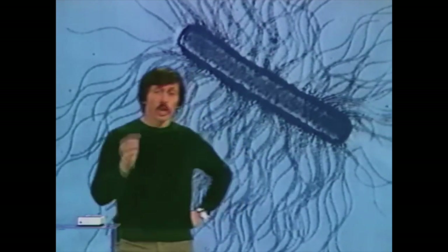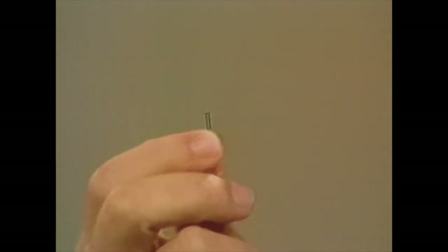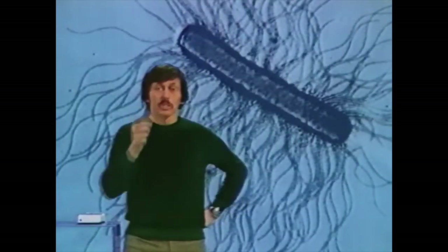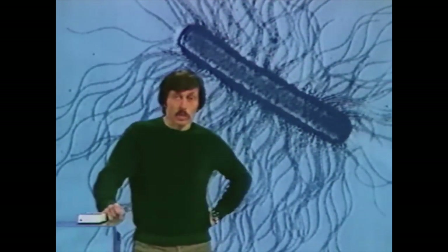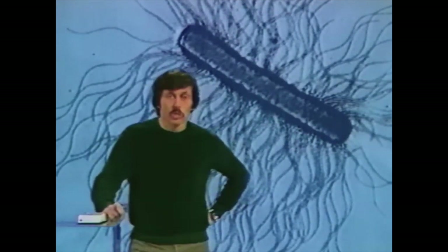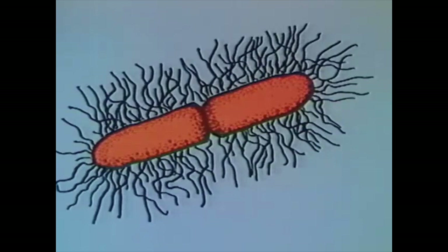Bacteria or germs are tiny little microbes, so tiny that you could fit a million of them on the head of a pin. If you look at a single bacterium magnified 50,000 times with an electron microscope, it may look like a sausage with hairs. Bacteria are all around us. Some cause disease, but others carry out the vital work of changing dead organisms into useful material in the soil. And bacteria grow very, very rapidly.